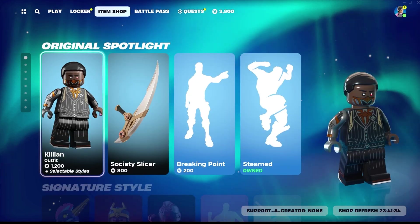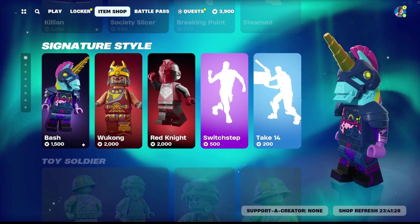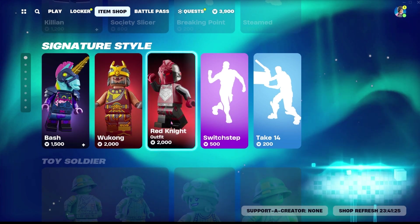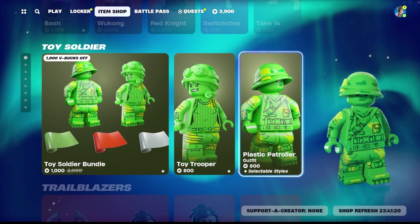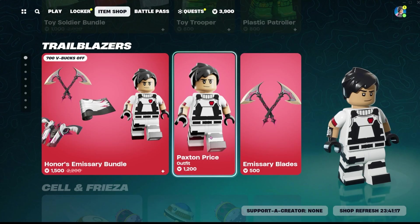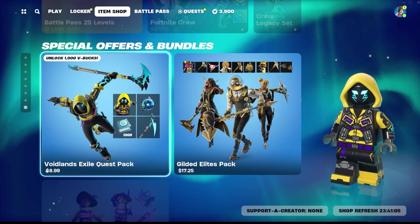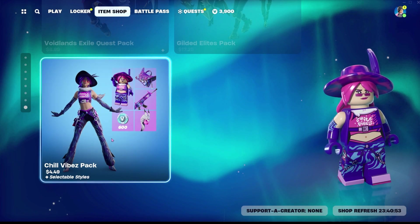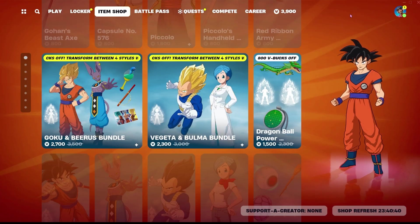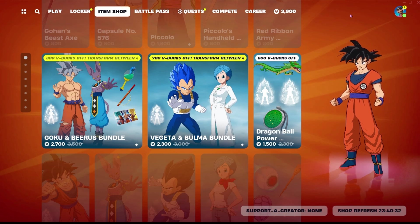Before we go, we'll check out everyone in LEGO. Here is Killian, Bash — he looks massive — Wukong, Red Knight. We've also got the Toy Soldiers, who look adorable. Paxton Price, the Fortnite Crew skin, the Voidlands Pack skin, the Gilded Elites skins, and our Chill Vibes Pack.